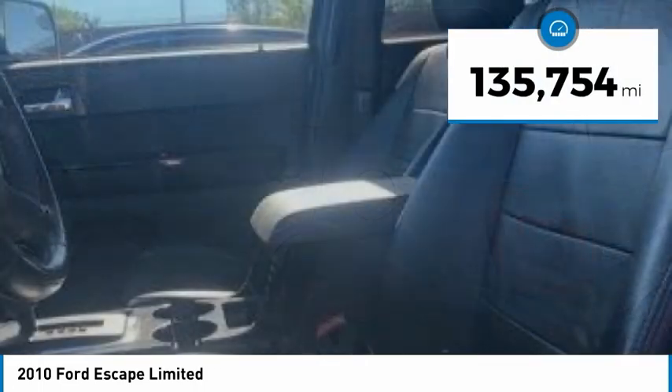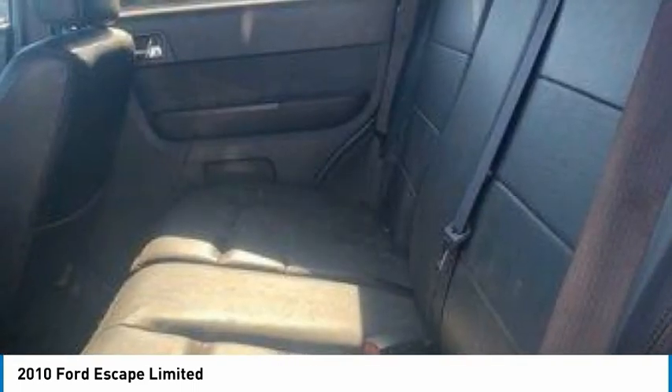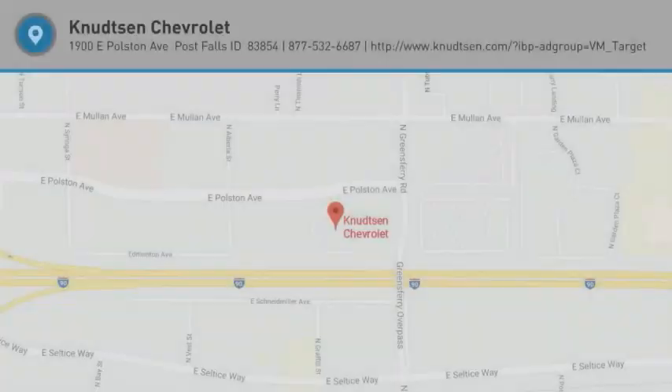This vehicle has less than 140,000 miles. This isn't just a vehicle, it's an experience. So stop in for a test drive today.